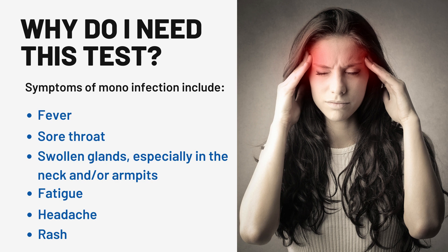Why do I need this test? Symptoms of mono infection include fever, sore throat, swollen glands especially in the neck and/or armpits, fatigue, headache, and rash.